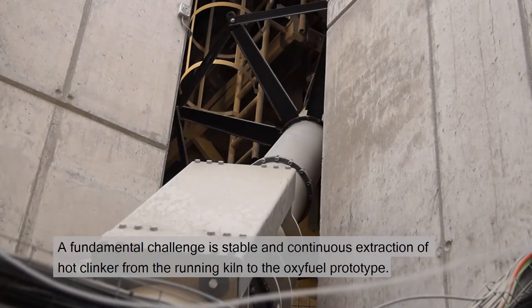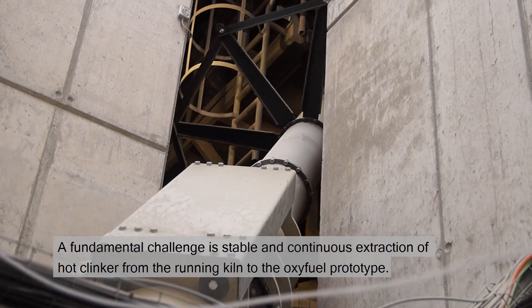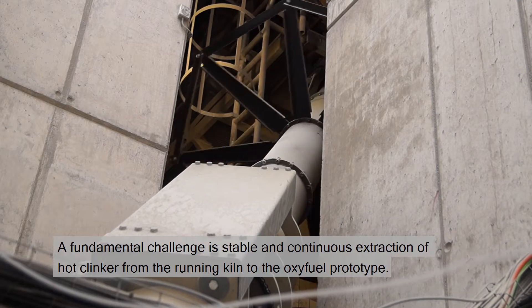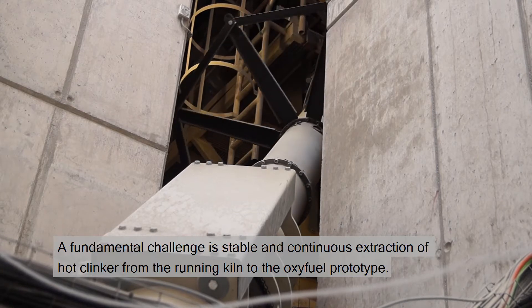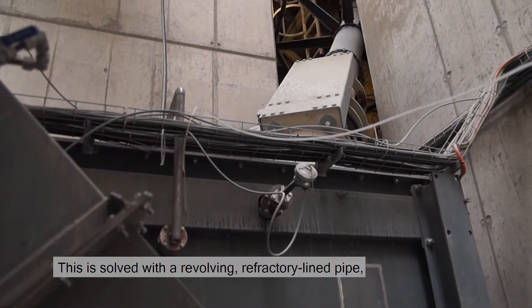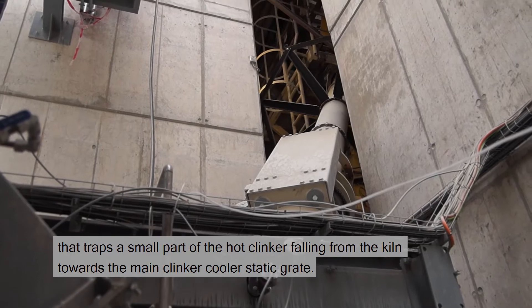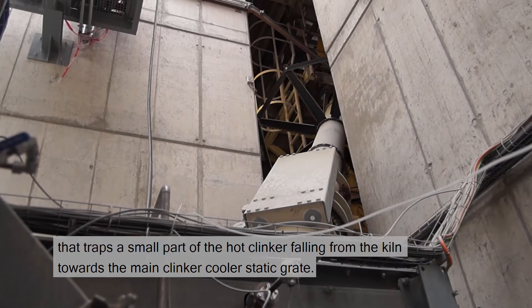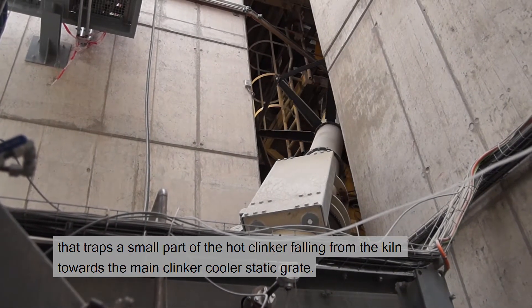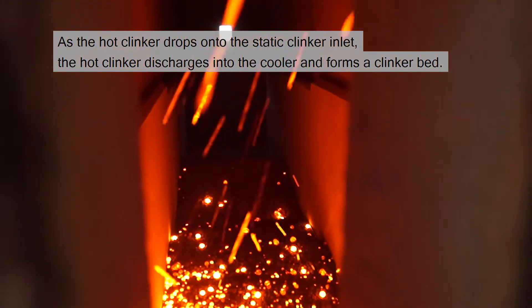A fundamental challenge is stable and continuous extraction of hot clinker from the running kiln to the oxyfuel prototype. This is solved with a revolving refractory-lined pipe that traps a small part of the hot clinker falling from the kiln towards the main clinker cooler static grate. As the hot clinker drops onto the static clinker inlet, the hot clinker discharges into the cooler and forms a clinker bed.